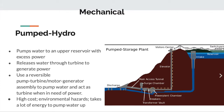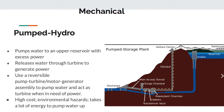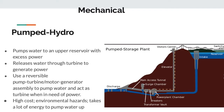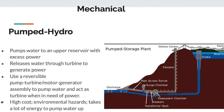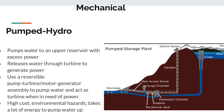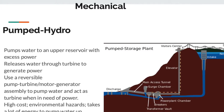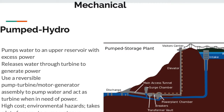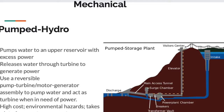The first form of mechanical energy storage we'll cover is pumped hydro. When we have excess energy from renewable sources, we pump water up into an upper reservoir. When we need that energy, we send it back down to the turbine during off-peak hours. It uses a reversible pump turbine motor generator assembly. The problem is that it's high cost, can only work in certain locations, has potential environmental hazards, and takes a lot of energy to pump the water up — again causing energy losses.